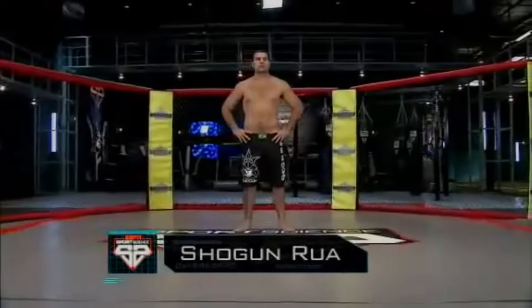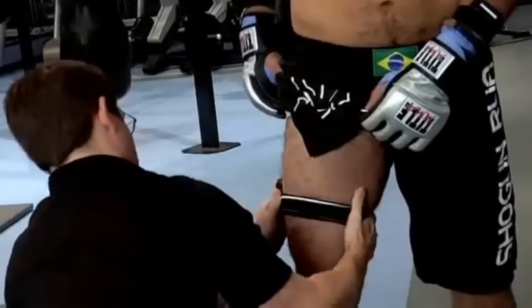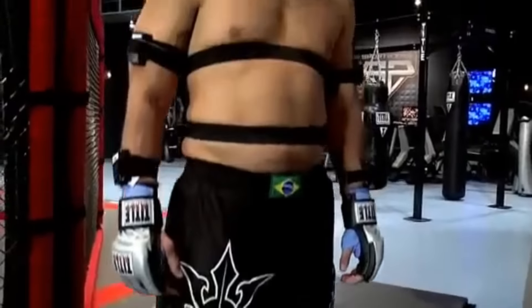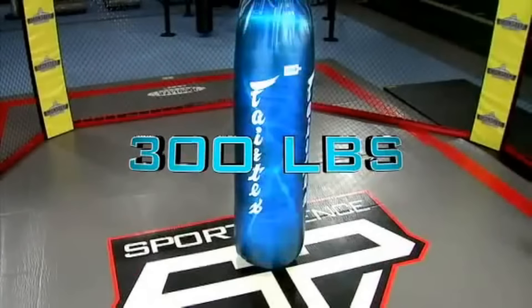We brought the reigning light heavyweight champion into the ESPN Sports Science Lab. First, we'll wire him up with our FAB — that stands for Functional Assessment of Biomechanics — a system that utilizes 10 sensors to measure every move Shogun makes. His target: a 300-pound heavy bag outfitted with a wireless accelerometer.